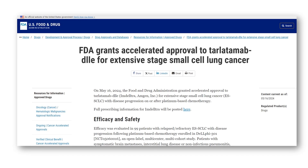In May 2024, the U.S. Food and Drug Administration approved Tarlatumab, under the brand name Imdeltra, for treatment of adult patients with extensive-stage small-cell lung cancer with disease progression on or after platinum-based chemotherapy.